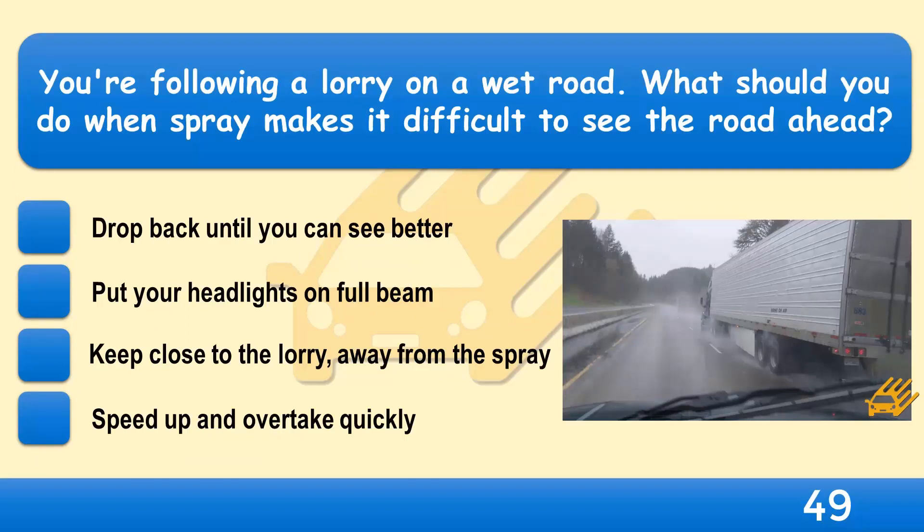You're following a lorry on a wet road. What should you do when spray makes it difficult to see the road ahead? Drop back until you can see better, put your headlights on full beam, keep close to the lorry away from the spray, or speed up and overtake quickly?